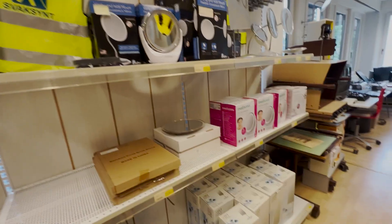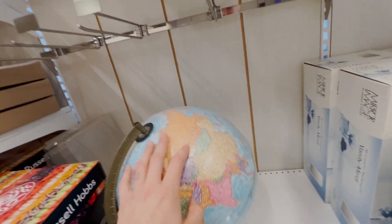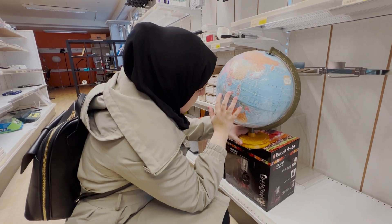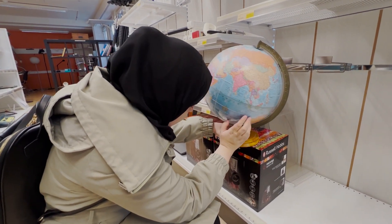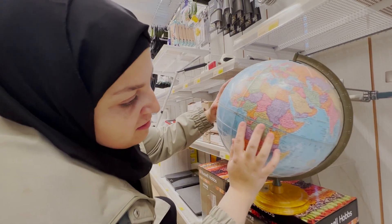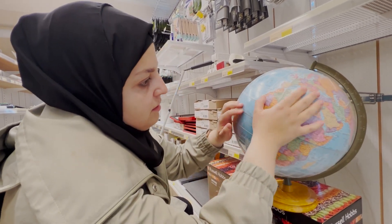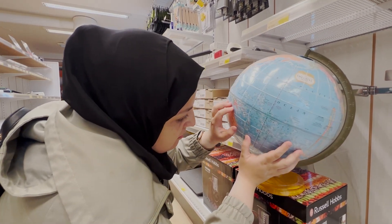Mona walks around the store and stumbles upon some toys. What is this? This might be a braille globe. Mona takes the globe and inspects it. Oh my freaking god. Okay, it's tactile — it's a tactile globe. This is so cool. Oh my god, I can feel it. There's a continent here. This is Africa. This is Asia. This is Europe. This is Australia. Brilliant.